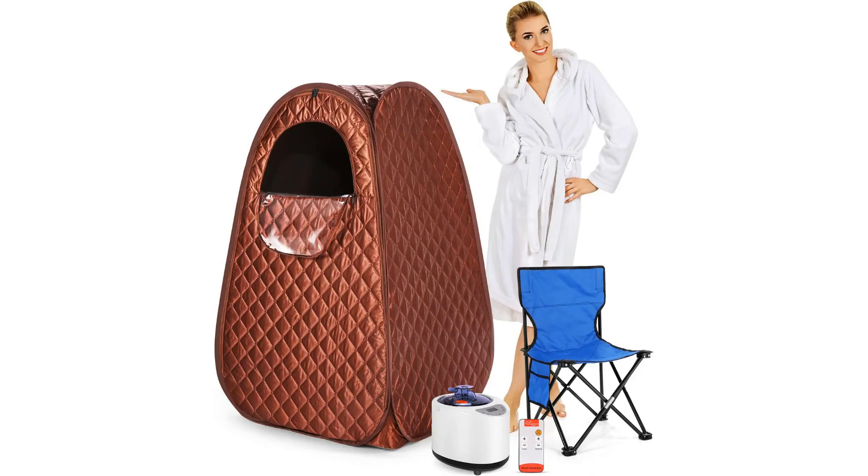Welcome to another fantastic review brought to you by Perch Pad. Today we're diving into the world of portable steam sauna spa — introducing the ultimate relaxation and detox solution right in the comfort of your own home. This ingenious product packs a plethora of benefits within its compact design, making it a must-have for those seeking a rejuvenating spa experience without the hassle of leaving home.